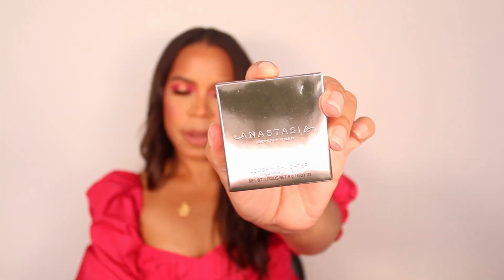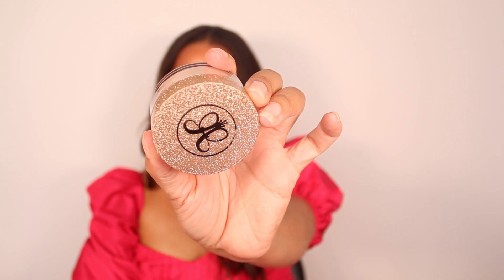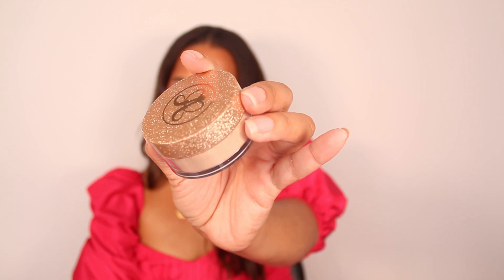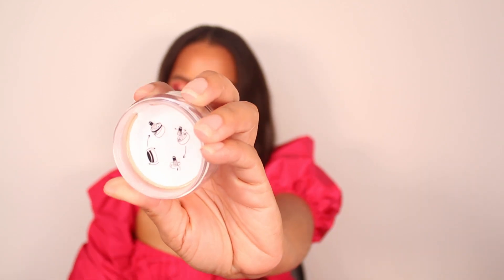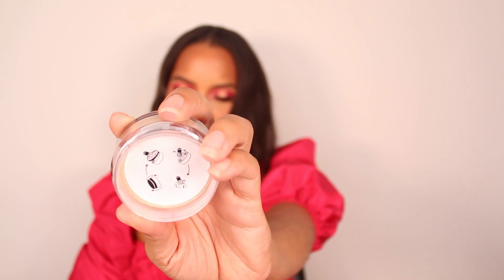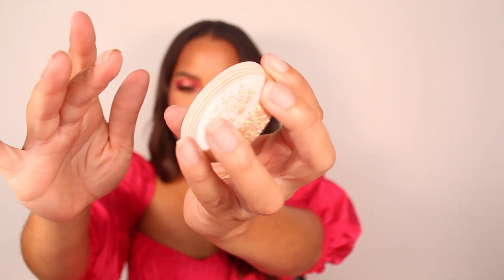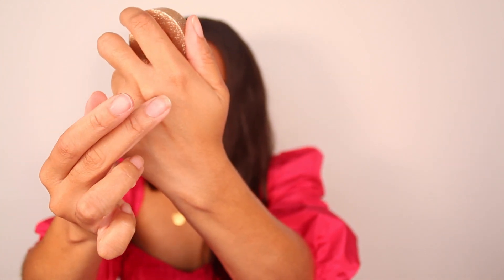The first product I received is the loose highlighter in the shade Vegas. It has beautiful glittery packaging and it's a loose highlighter in a kind of champagne gold color. That's how it comes packaged — it has a little sticker on the top. I'm just going to tap some out and give you a little swatch.